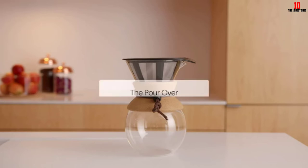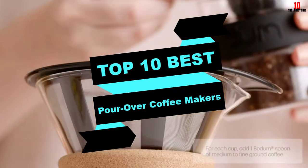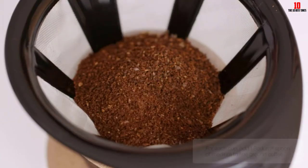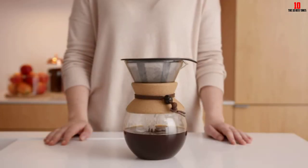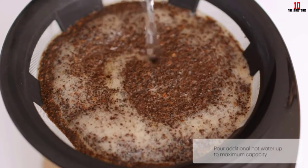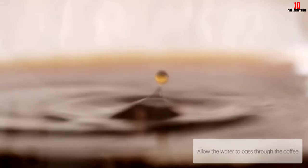Hey guys, in this video we're going to be checking out the top 10 best pour over coffee makers available on the market for their true quality. I made this list based on my personal opinion and hours of research, and have listed them based on popularity, quality, price, durability, user opinions, and more. If you want to see more information and the updated price, you can check out the description below, and also make sure to subscribe for more reviews.